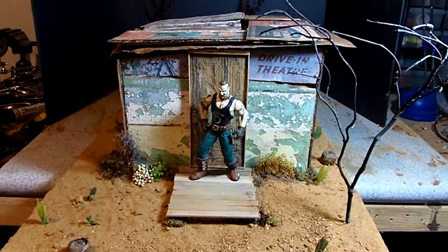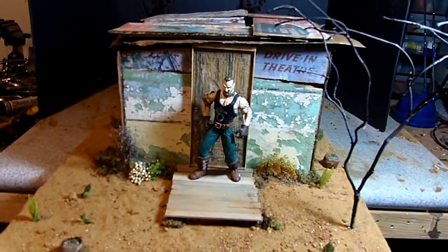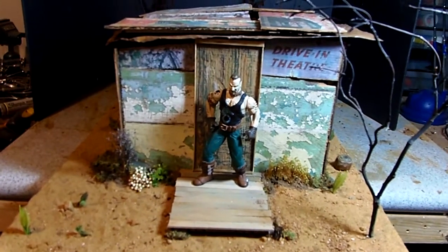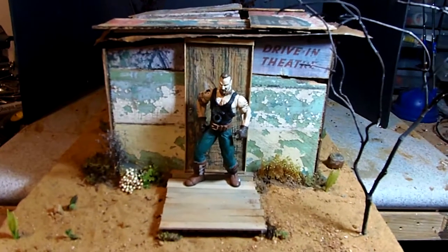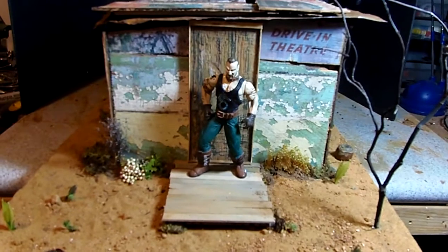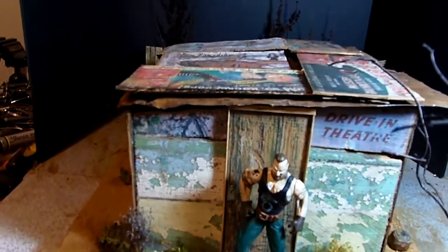Hey guys, here's another post-apocalyptic cabin, this one using Fallout signage. The idea is this guy cobbled together this shack using signs that he found.